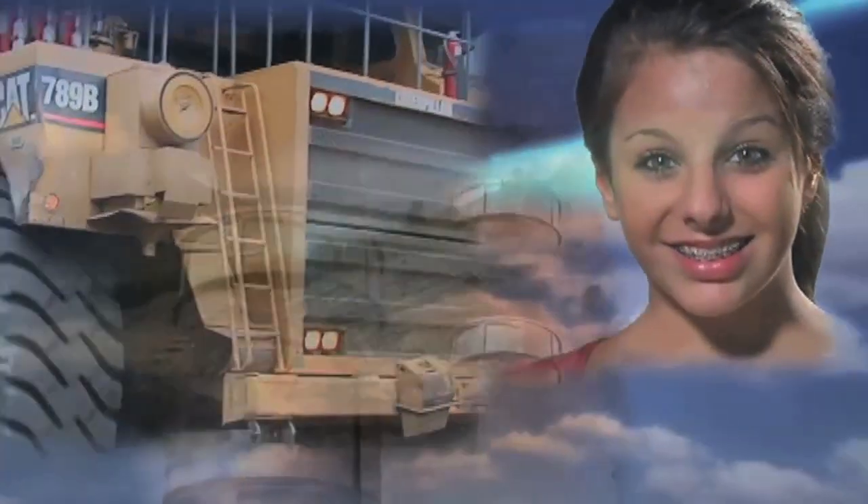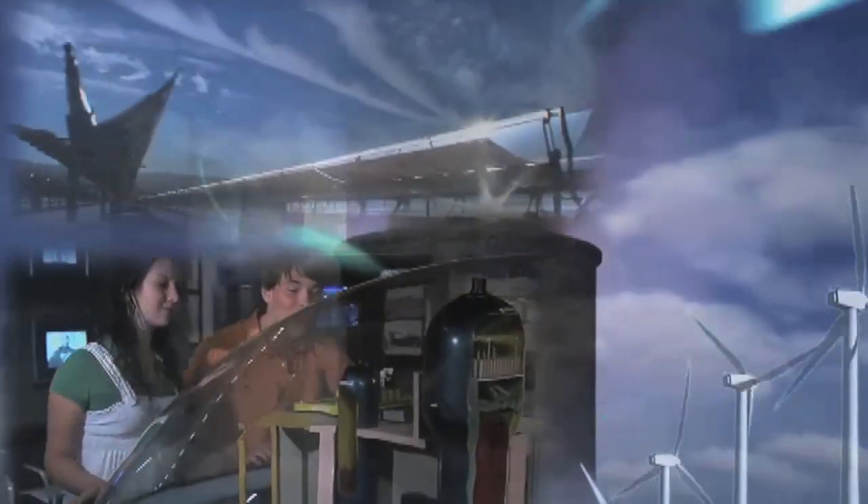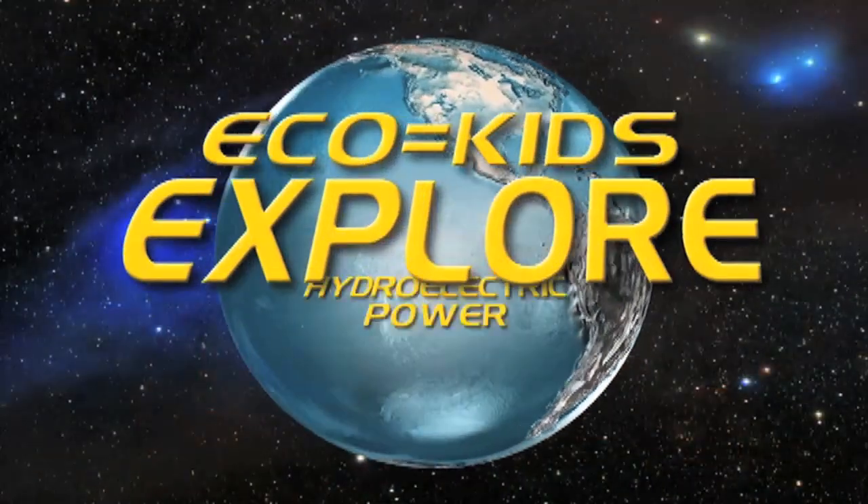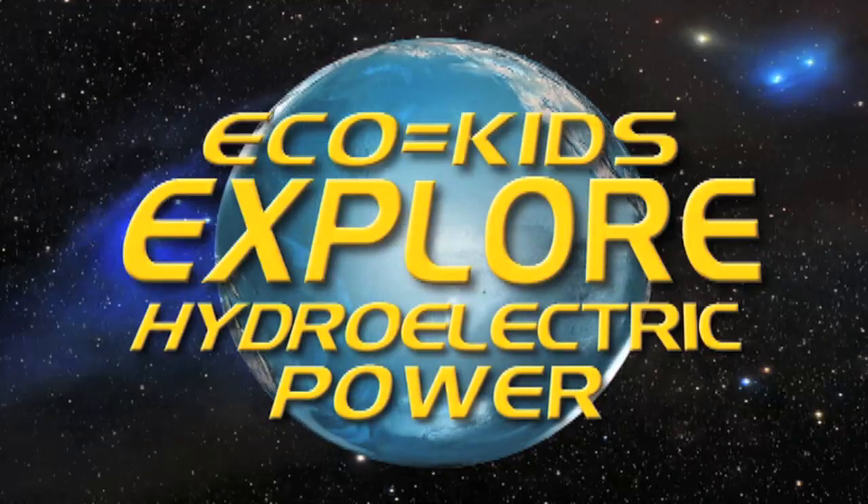It's a big world out there with plenty to do and explore. There are a lot of big problems facing us right now, like pollution and global warming. Now is the time that we all should get together to help solve these problems. The first step is learning all we can about the problems facing the Earth, and then figuring out ways to help solve them. We call that exploring. Right now we're going to explore hydroelectric power.